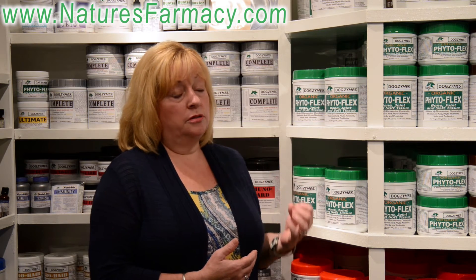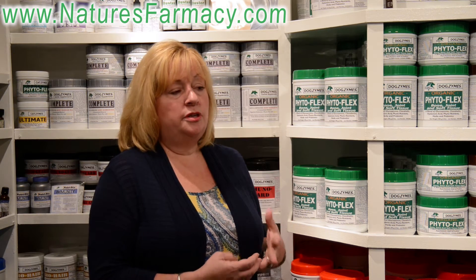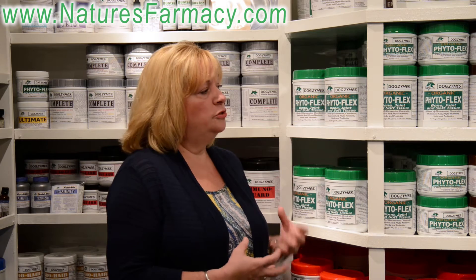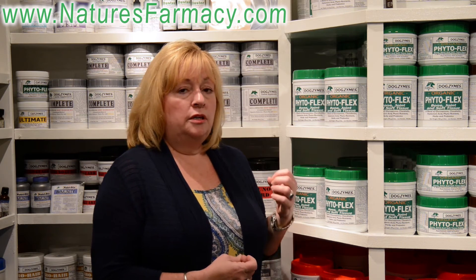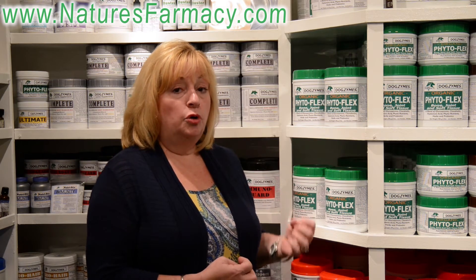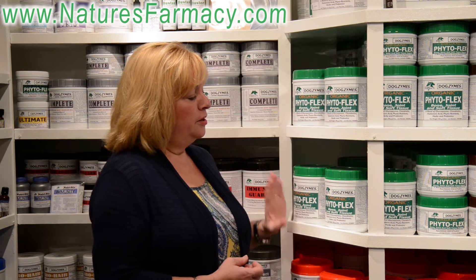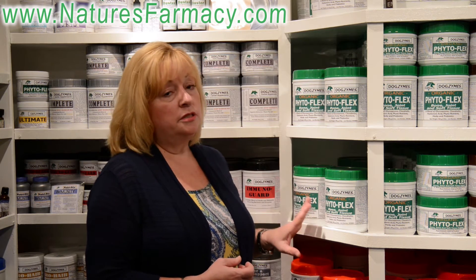The other element for using PhytoFlex is senior dogs. Many senior dogs lack the nutrients in their diet that can help with connective tissue and keep their muscle volume strong and keep their connective tissue healthy, adding to their longevity of being able to be mobile — getting up and down off the floor, up and down those stairs, and on and off that couch.